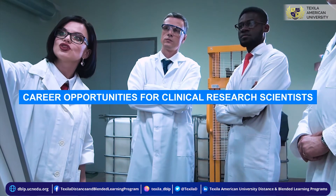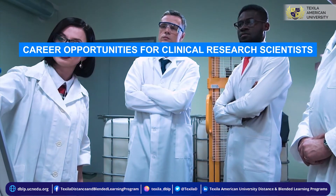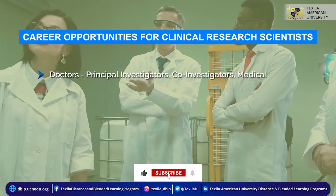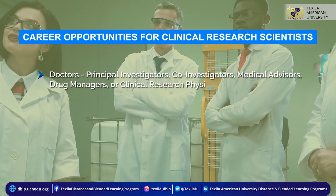Career opportunities for clinical research scientists: doctors can become principal investigators, co-investigators, medical advisors, drug managers, or clinical research physicians.